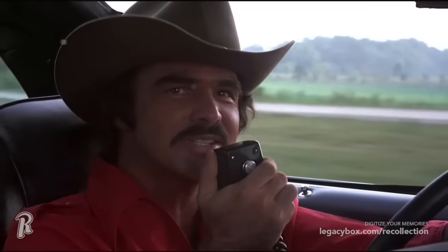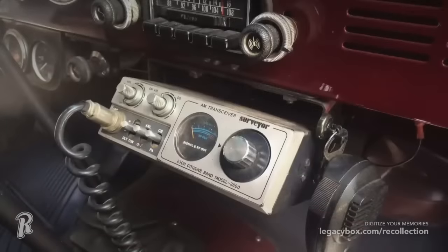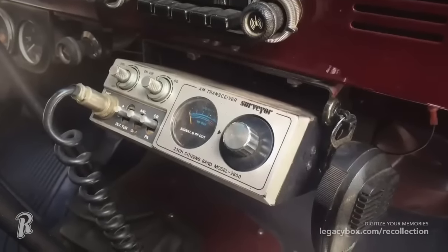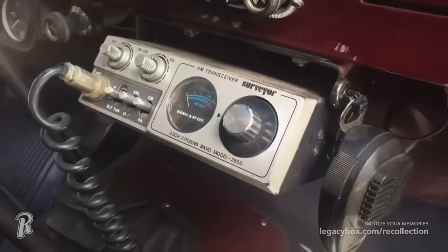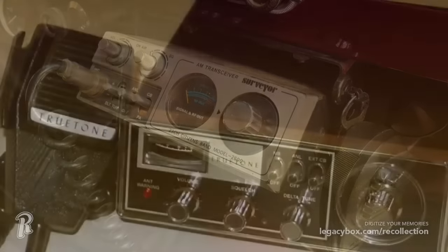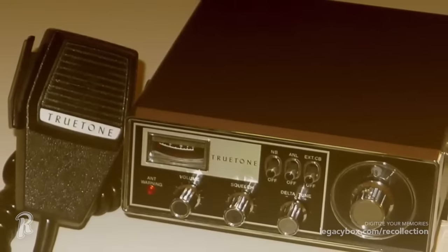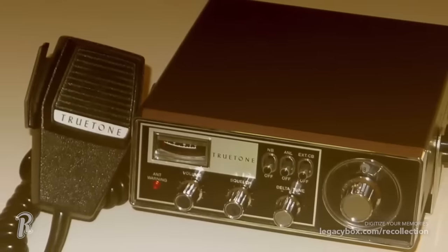Heavily influenced by the movie Smokey and the Bandit, and the fact that cell phones were non-existent, some cars in the 1980s had the option to come with a CB radio. The CB radio made two-way communication between cars really convenient, but the fad seemed to die off pretty quickly as cell phones became universally accepted. CBs are still around though, and many enthusiasts, truckers, and emergency responders continue to use the device. It seems that some reliable technologies, like CB radios, never quite go out of style.